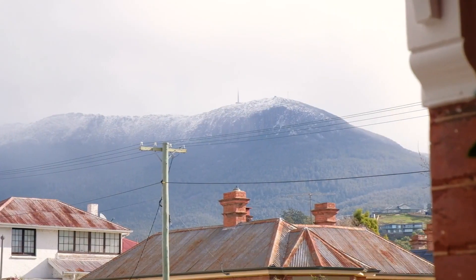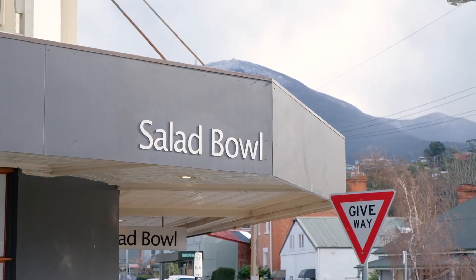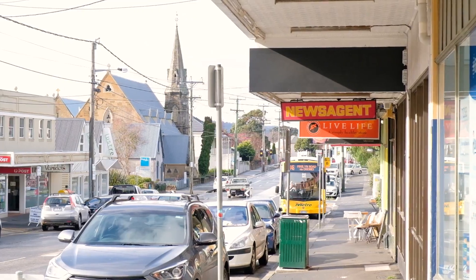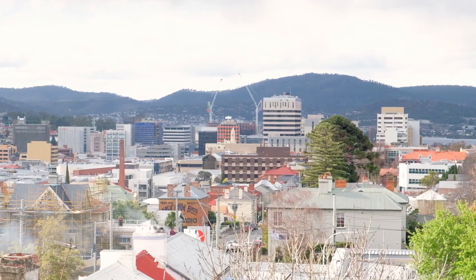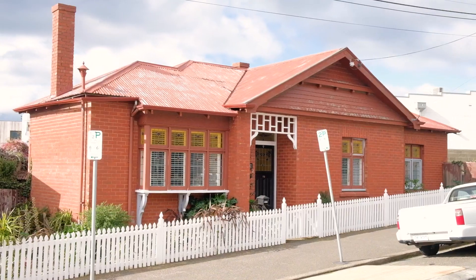The location absolutely speaks for itself. Just a moment's walk from all the shops and services of South Hobart, you're five minutes drive from the CBD, and some of the best schools and restaurants are not far away either. One of the most tightly held locations to hit the market this year, guys.